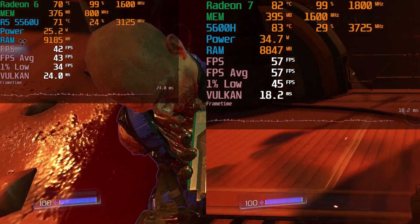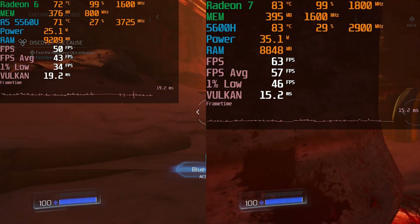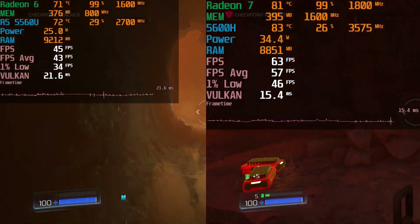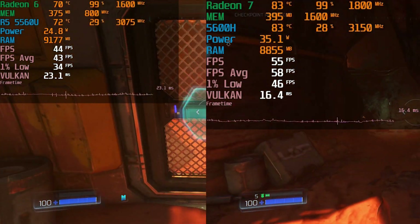You're still getting very nice, very playable performance, but the temperatures we're reaching are just significantly lower, and that gives you a lot more headroom. If you're somewhere where temperatures get pretty hot, you're going to be further away from the thermal throttling point.